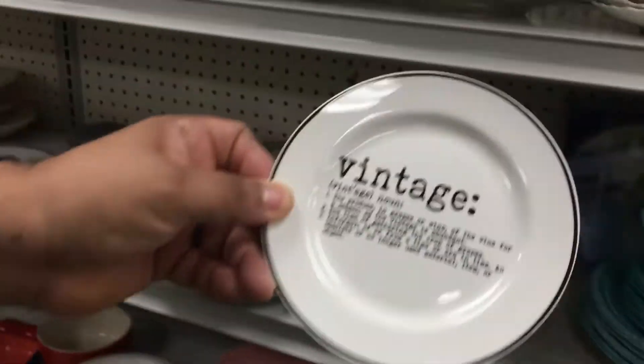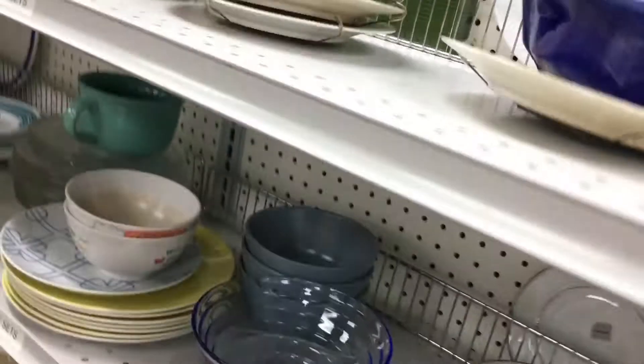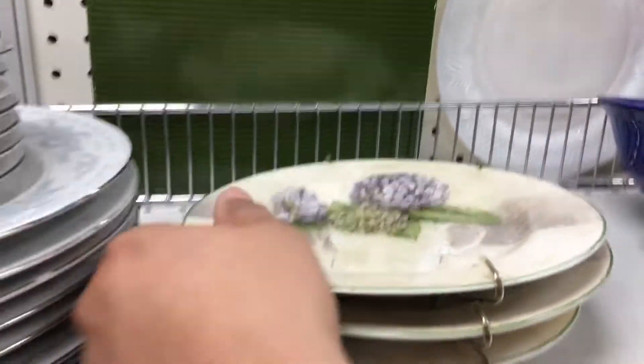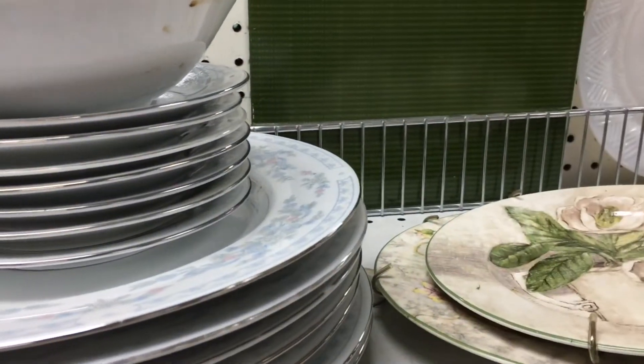My husband bought these vintage plates — four of them on the shelf. They are vintage in the graphic only, not age-wise. I'm probably going to end up giving them away as a free gift in my eBay packages. Whoever is a YouTube subscriber and buys from me on eBay will get one of these plates.